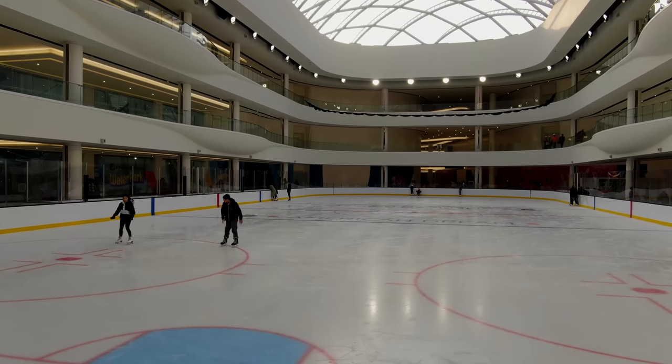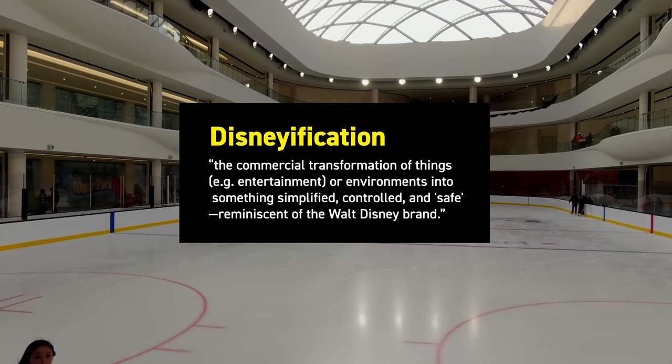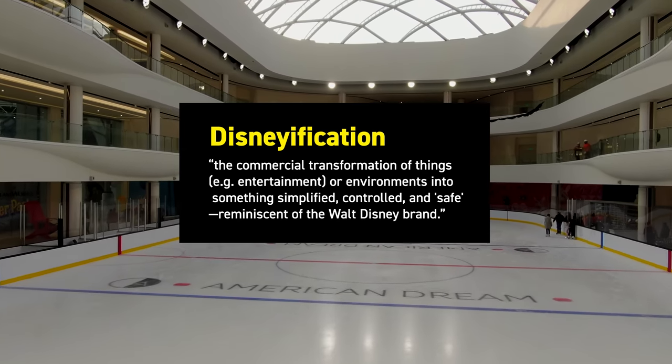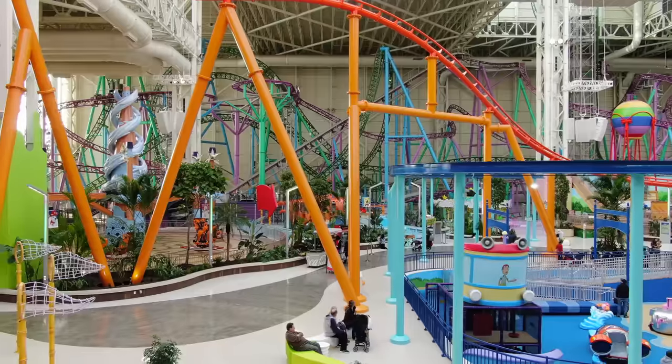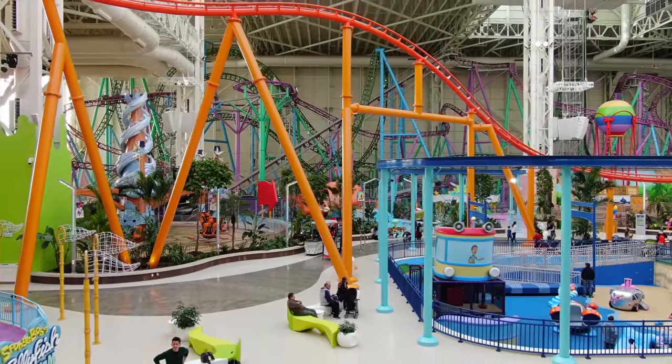It represents the last gasp along a journey called Disneyfication — the commercial transformation of entertainment or environments into something simplified, controlled, and safe, reminiscent of the Walt Disney brand. In this case, it also includes heightening the spectacle of the mall-going experience by importing theme park-like attractions.